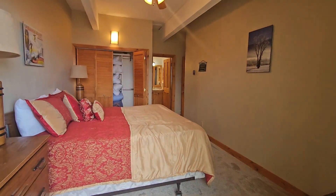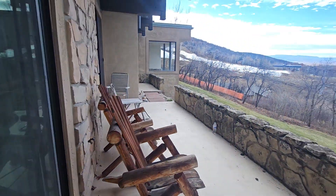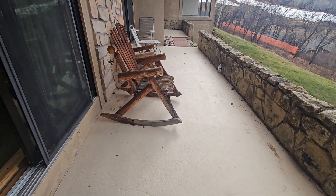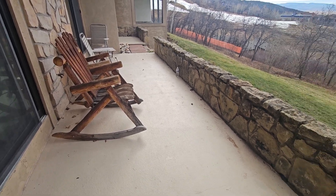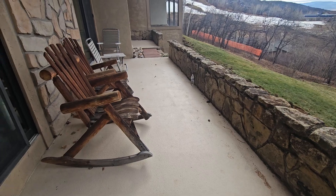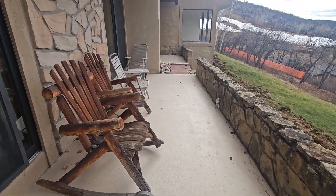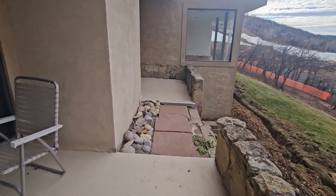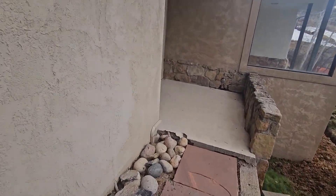Let's go back in. The patio is kind of cool because it gives you about six feet of space and then there's a rock wall for privacy. Compared to many of the other units, this is a really big space that you can use for your outside living.